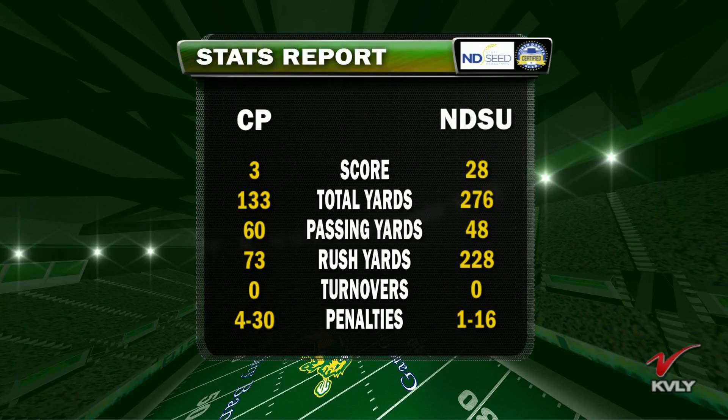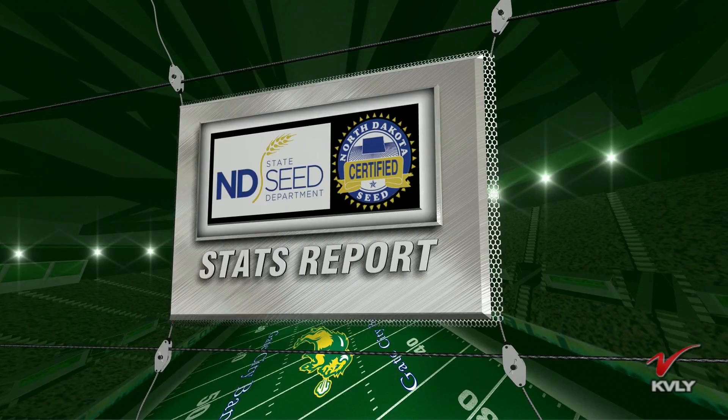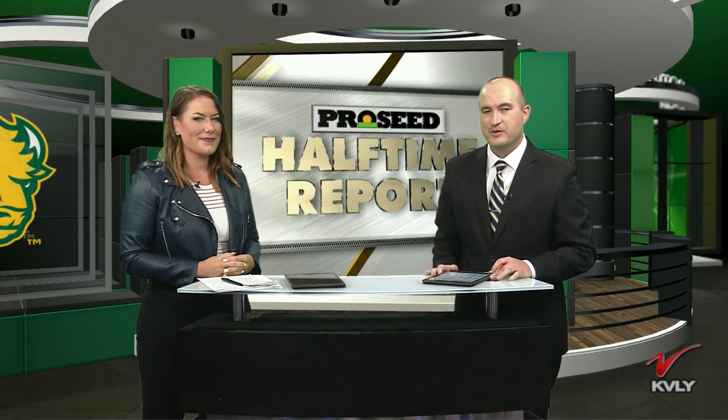But how about NDSU? 228 total yards, and 99 of those belong to Bruce Anderson today. Talk about a workhorse. We can talk about the pro throw all we want, but Bruce Anderson continues to be a driving force for this Bison offense — a leader who doesn't always get the glory. 99 yards, fighting through, an uphill runner through the trenches. Nice to see him get a touchdown today. Your halftime stats brought to you by the North Dakota Certified Seed Producers. Stay with us — we'll take a look at scores around the Missouri Valley.